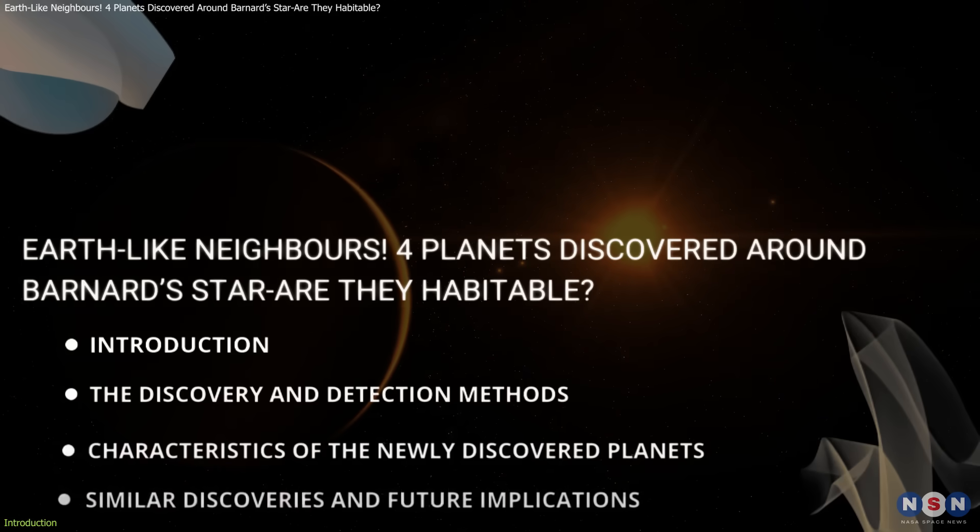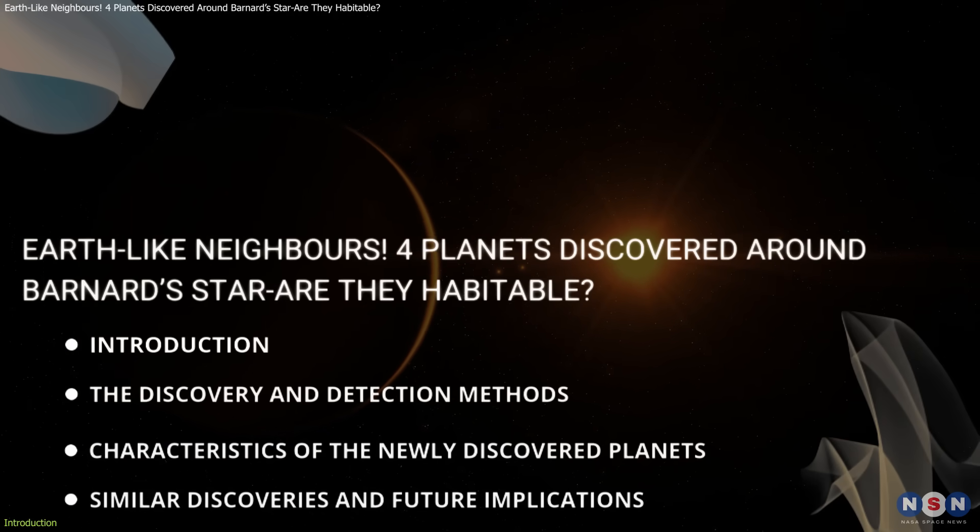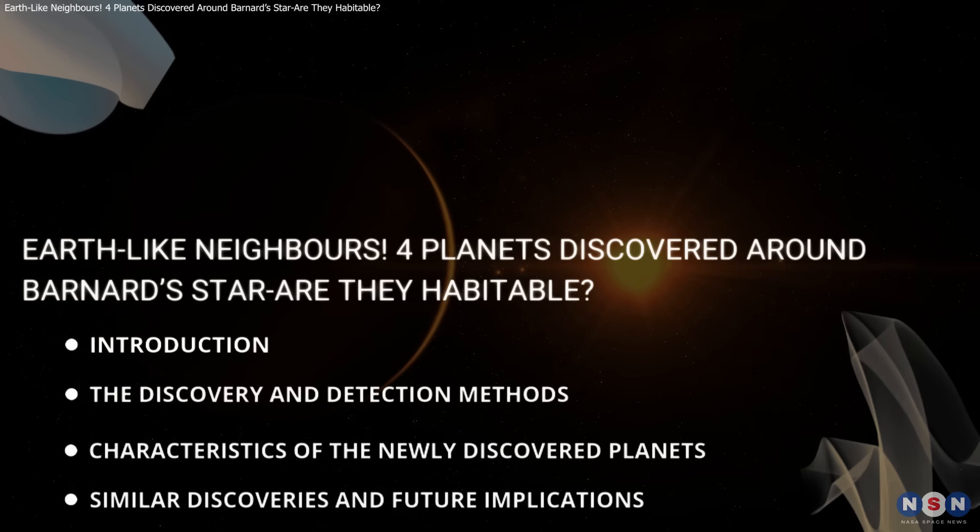In this video, we will explore the detection methods, characteristics of these planets, and their broader significance in exoplanet science.